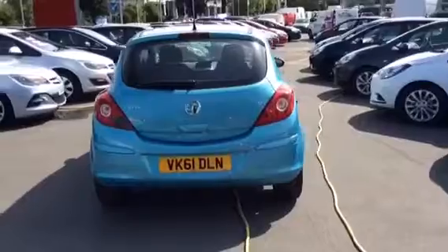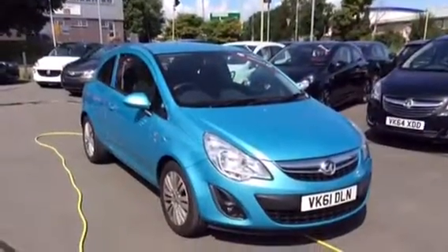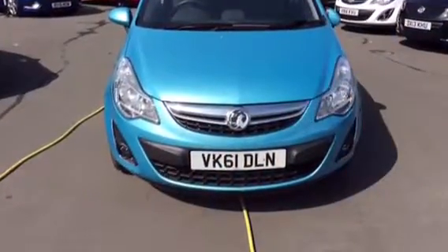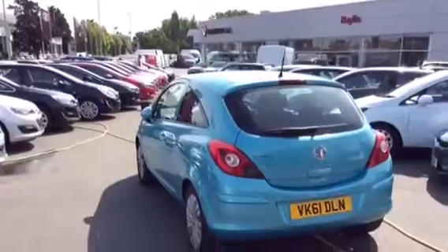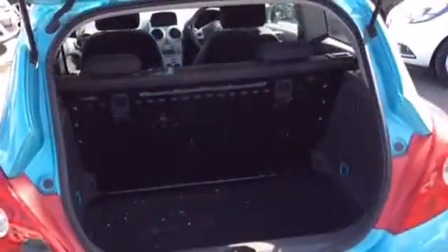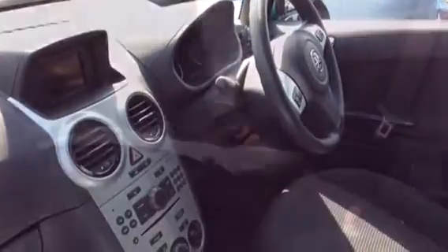This car has covered only 10,895 miles and comes with an extended network queue 1 year warranty that covers your brakes, your battery and your clutch. This 3 door vehicle comes with some fantastic spec which includes a very spacious family sized boot, Bluetooth and air conditioning.